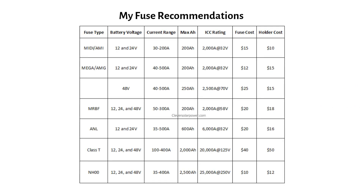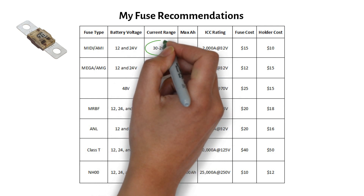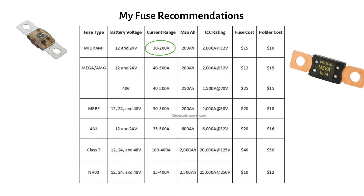Here is a chart with my recommended fuses. MIDI or MI fuses: use these for 12 and 24V systems up to 200Ah — they have many current ratings in the lower spectrum. Mega or AMG fuses: use these for 12 and 24V systems; they have the same ICC rating, so use them for a maximum of 200Ah. You also have mega fuses rated for 70V — they can handle 2500A of short circuit current and are suited for 48V systems, but only with a maximum of 250Ah.